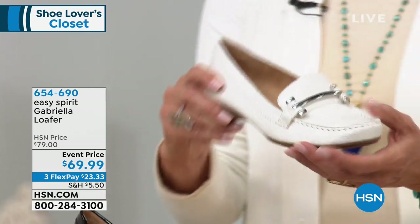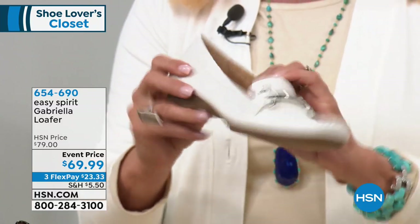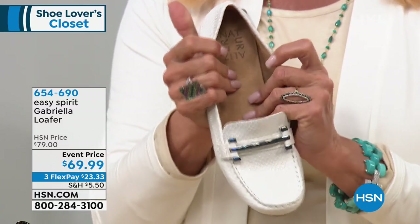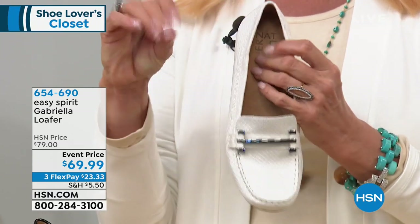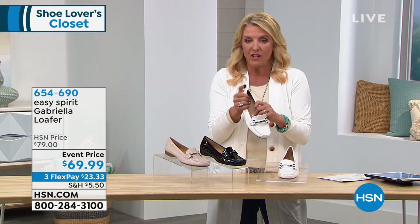This is from Easy Spirit — you know Easy Spirit. Look how amazing it is: lightweight, beautiful cushioning all in the interior. Your foot is so supportive, but it's almost like a foam bedding inside. It just feels that way.